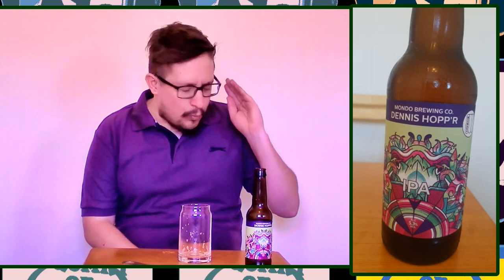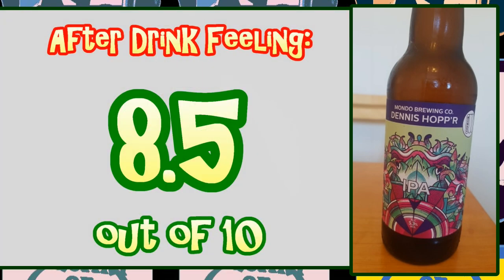It's been ten minutes now since I had this lovely beer and I want more — I need more. Why aren't there any in my fridge? I feel great, I feel lovely. I could easily have five or six of these sat outside in the sun and I'd be the happiest man alive. So the after-drink feeling — another high one. I'm going to give it a massive eight point five. That means Dennis Hopper by Mondo Brewing Co gets a massive 82.1 percent.